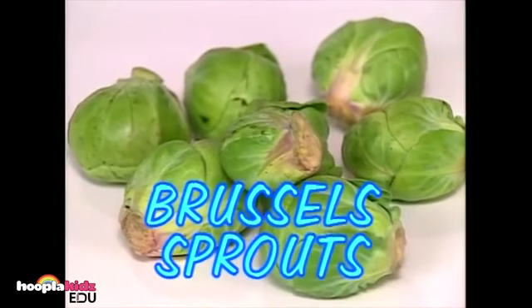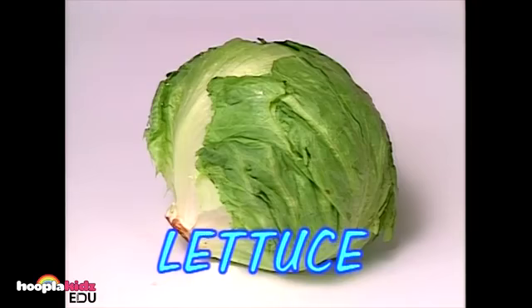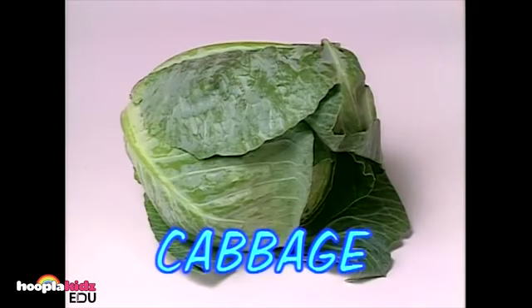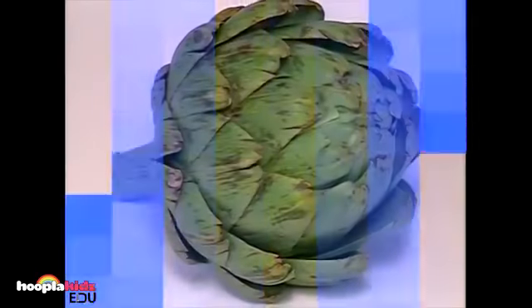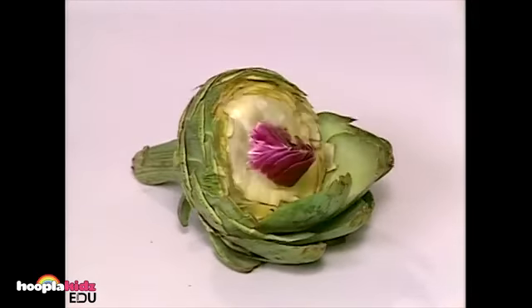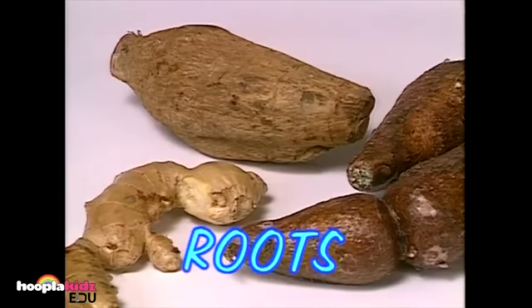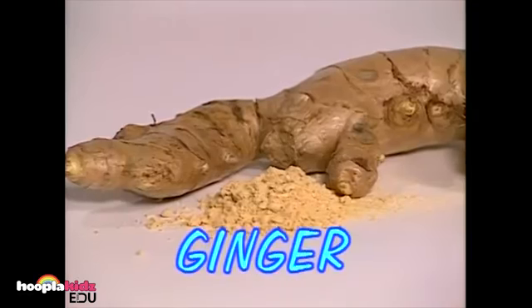These little green balls are called brussel sprouts. They're playing follow the leader. Here are a few leafy green vegetables: this is a head of lettuce, these are spinach leaves, and this is a head of cabbage. Here's a strange looking vegetable — it's called a daikon, and it looks like a giant white carrot. This is an artichoke. This vegetable has a funny name — it's called okra. These are different types of roots found under the ground. Some roots you can eat, and some roots, like this ginger root, are used to make spices.